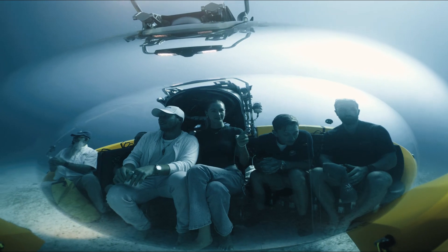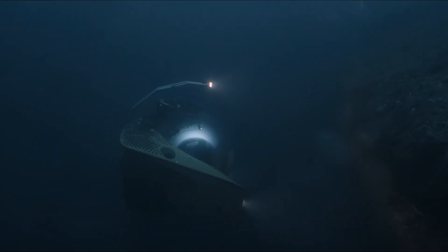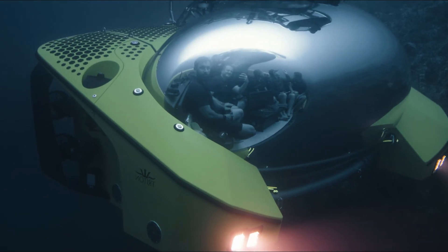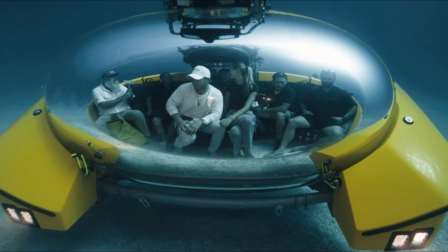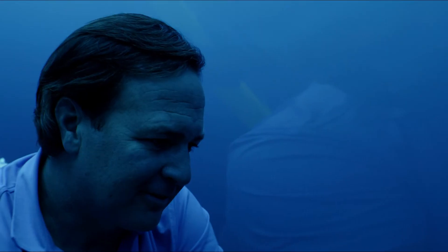Triton 660-9AVA. Now let's dive deep — literally. The Triton 660-9AVA is a luxury submersible designed for underwater exploration. With seating for nine passengers and a crystal-clear acrylic hull, it provides an unmatched view of the ocean depths.